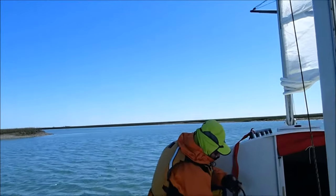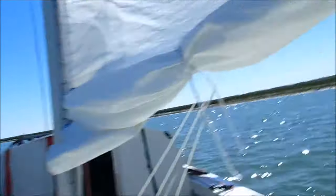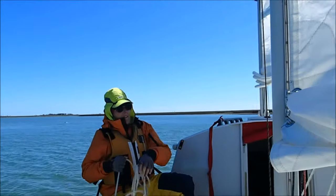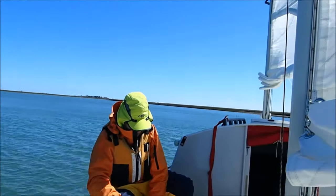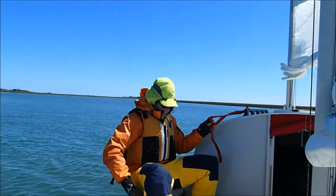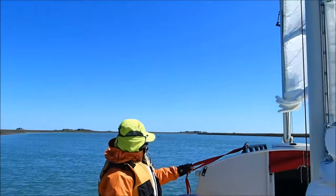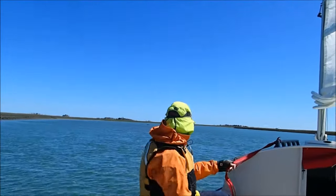Do you think you can haul in on the sheets there? It's going to be a little run up into the wind. This channel is shallow right there too.